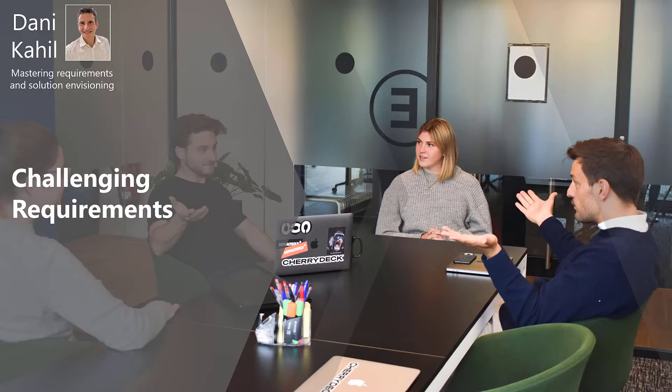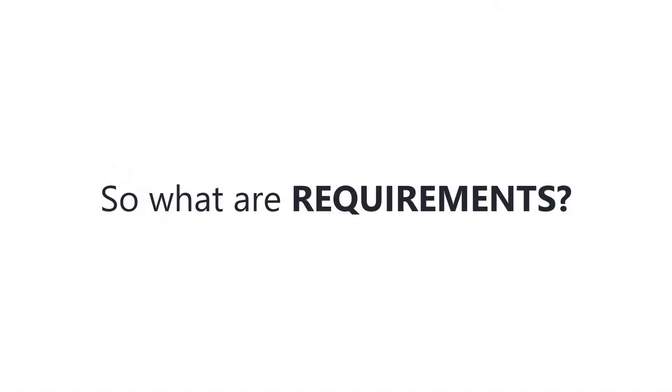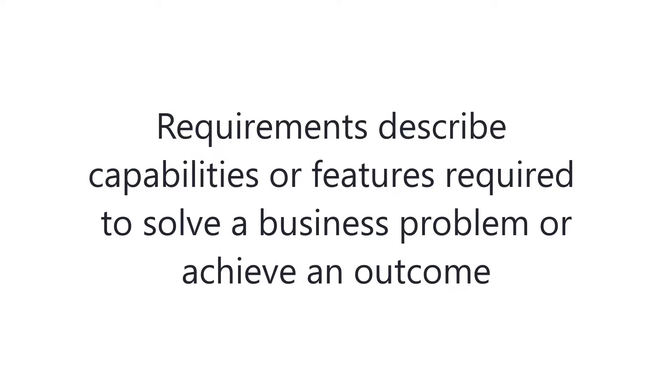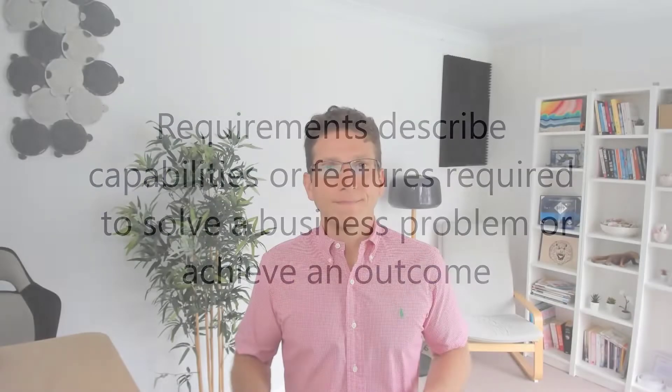Let's discuss what I mean by challenging requirements. We have the word requirements and we're going to challenge them. Challenging requirements is about making sure that we build something the company really needs, and not blindly follow what the product owner or a subject matter expert wants. Requirements describe capabilities or features required to solve a business problem or achieve an outcome.